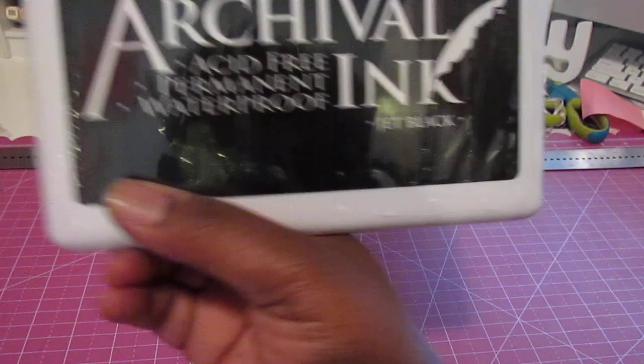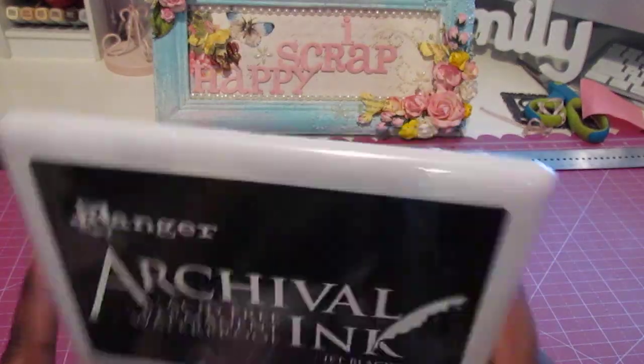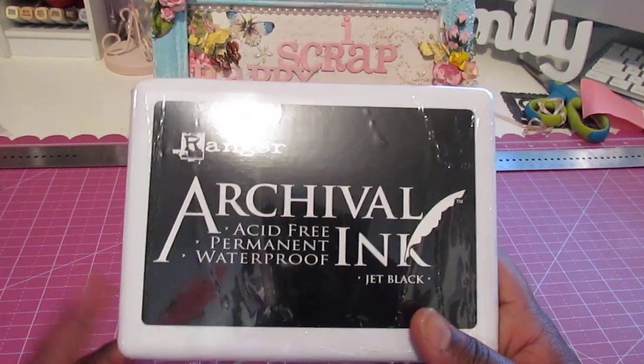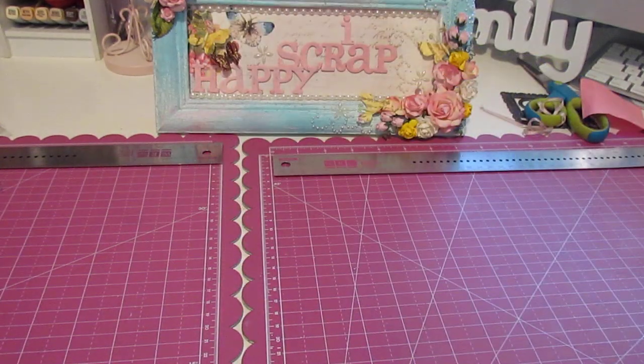To go along with my mixed media stuff, I had to get some Ranger Archival Ink. I picked this up at Michaels — their ink pads were recently 50% off, so I had to pick that up. And I have a whole other Michaels haul to share with you guys. But before I get to that, I want to share with you guys the yumminess I picked up from Butterbeet Scraps.